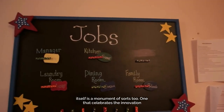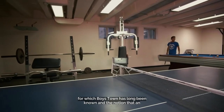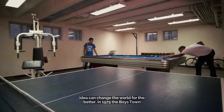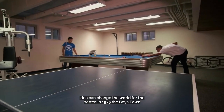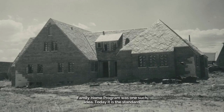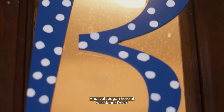The house itself is a monument of sorts too — one that celebrates the innovation for which Boys Town has long been known and the notion that an idea can change the world for the better. In 1975, the Boys Town Family Home Program was one such idea. Today it is the standard by which all other residential youth care programs are measured, and it all began here at 122 Maher Drive.